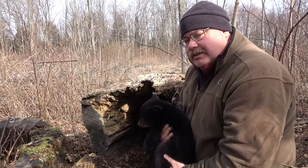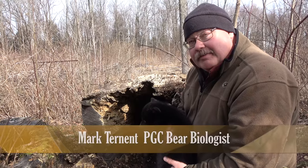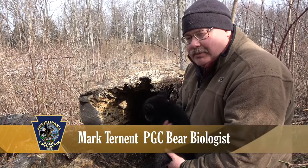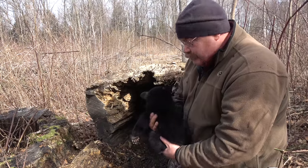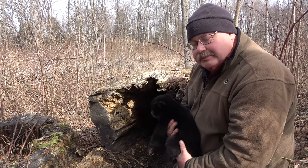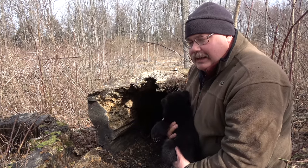Female bears that are pregnant enter hibernation in mid to late November, and they'll stay there until the first week of April — that's almost five months in a den for an adult female bear. During that time they don't eat, they don't drink, they don't produce any waste, and they'll produce cubs. Cubs are born about the second week of January, and the average litter size in Pennsylvania is three. This particular bear is right where she belongs — she had three cubs today.